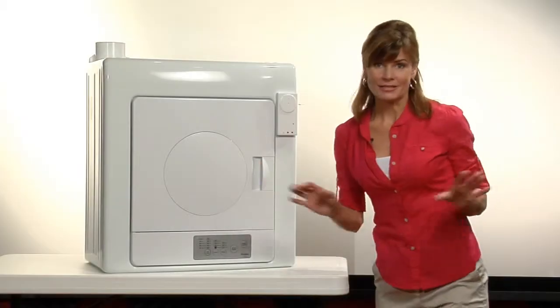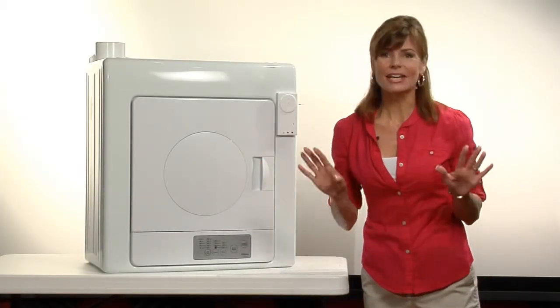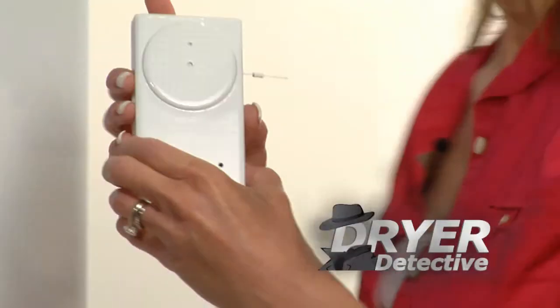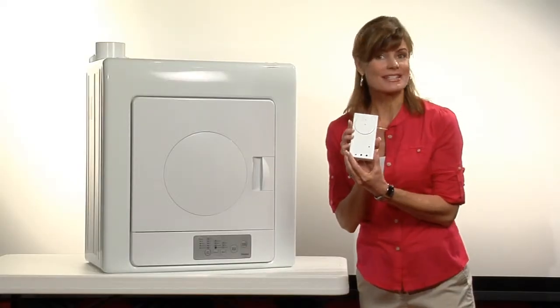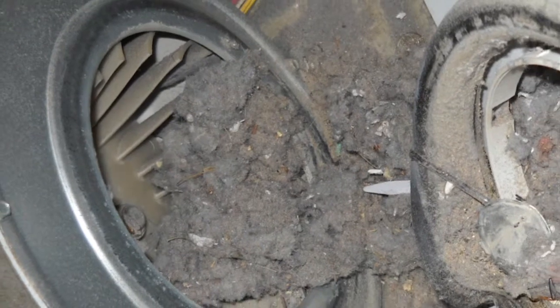But thanks to a newly patented technology, first developed for military use, there's an easy, inexpensive way to measure your dryer's airflow. It's called the Dryer Detective, because it can instantly detect whether your dryer is safe or whether there's a hidden blockage, making it a fire hazard.